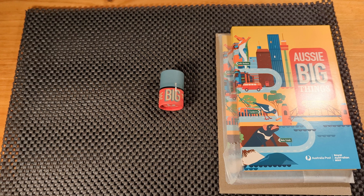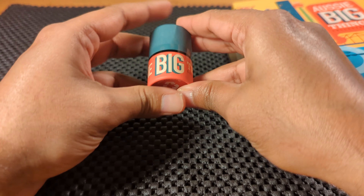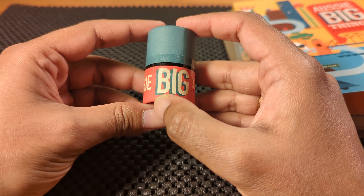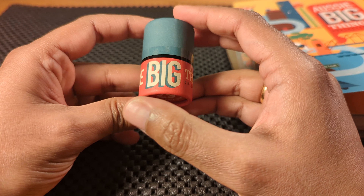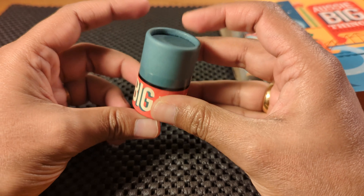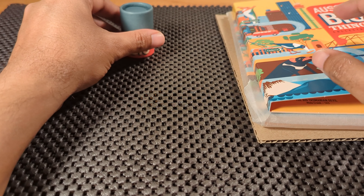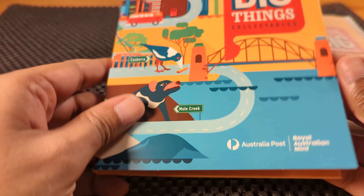Alright then, here's the Aussie BigThings coin tube and display folder. First impressions, this coin tube is much smaller than the great Aussie CoinHunt coin tubes and that's because this tube only has 10 $1 coins in it. It's a nice clean design, and the display folder also follows a similar design cue.